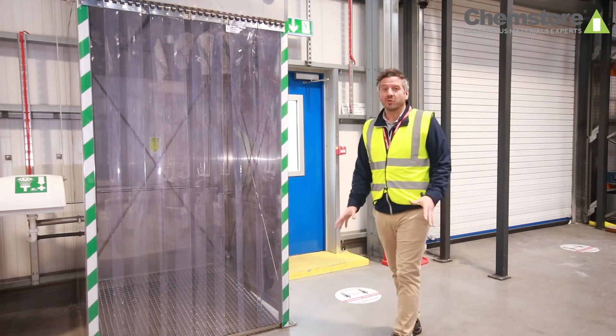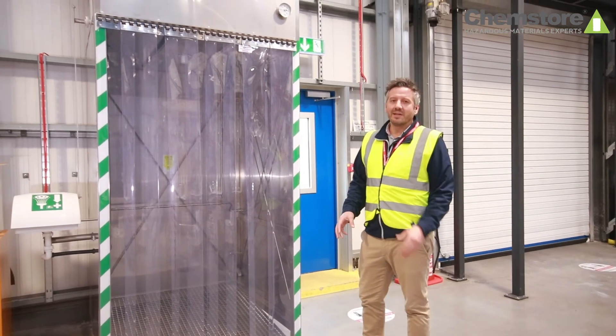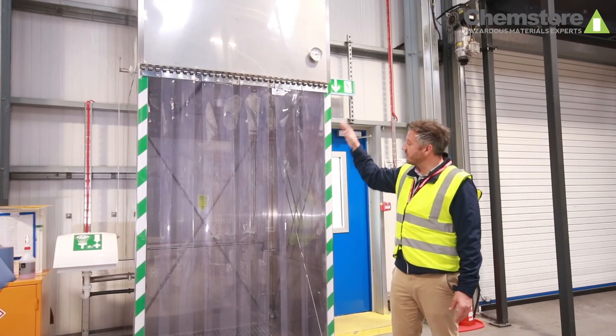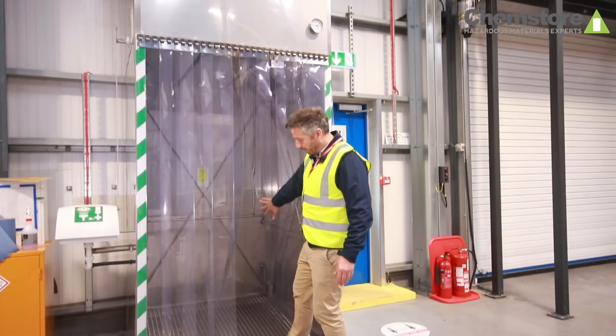If you're storing hazardous chemicals on site, you might need to consider additional safety features. For example, we have a tank shower here with a 1200 litre drench and a foot-operated activation.